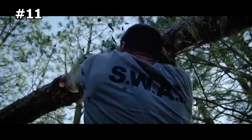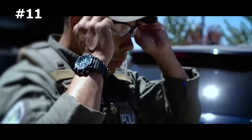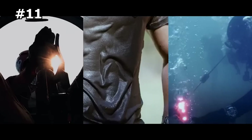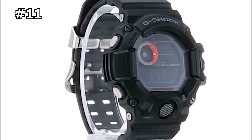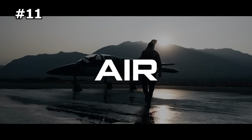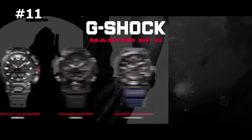Outdoor enthusiasts prize watches like this for the number of helpful data points they track beyond the time. Knowing the temperature, pressure, and altitude no matter where you go is a tremendous asset to any hiker, cyclist, climber, or adventurer. And with an emphasis on accuracy in all situations, this watch can keep up with even the most demanding users.